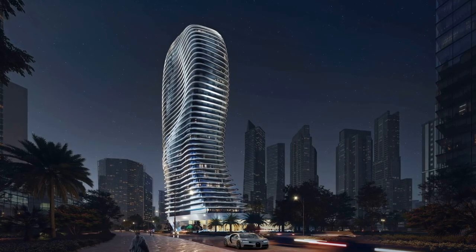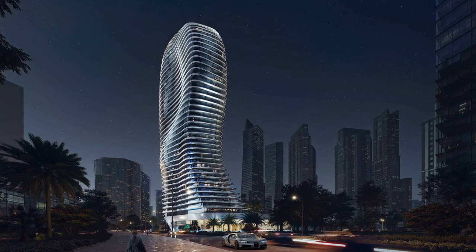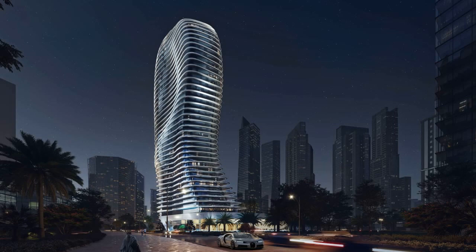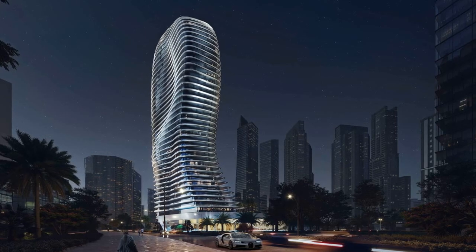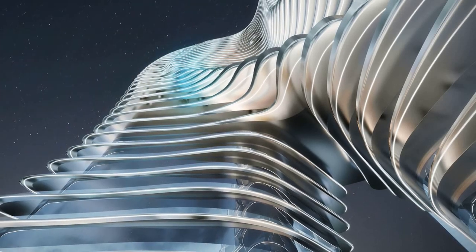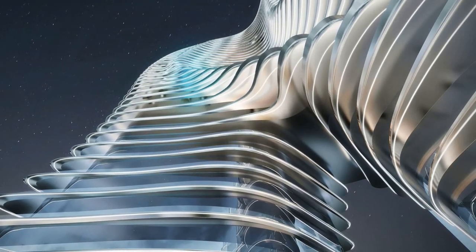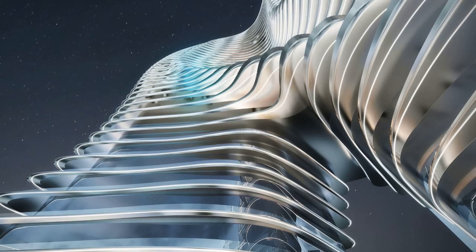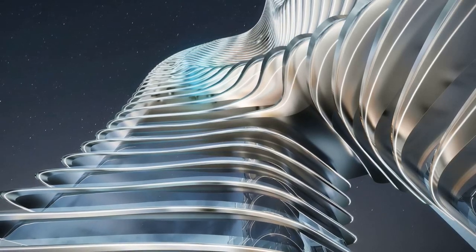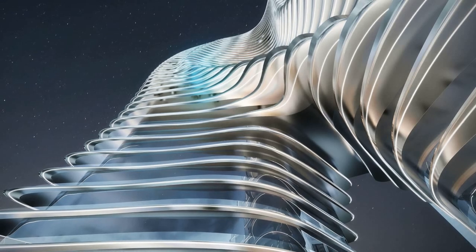Situated in the heart of Dubai's Business Bay, the Bugatti Residences promises to offer tranquility amidst the city's hustle and bustle. The building features a distinctive wavy balcony design, and each apartment, or mansion, boasts a unique layout with lavish finishes.